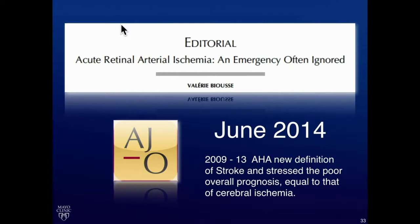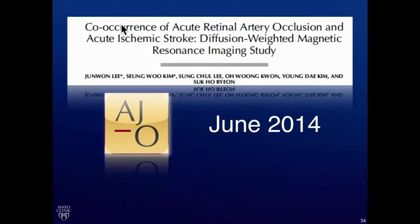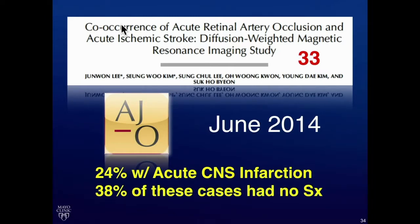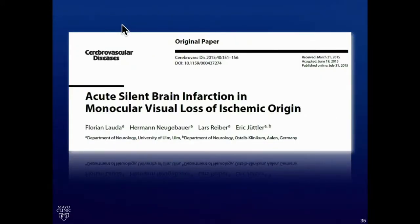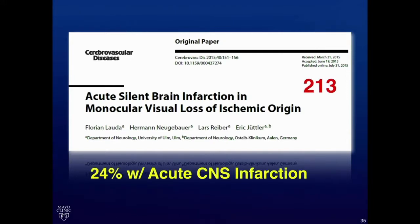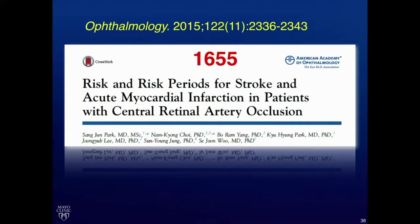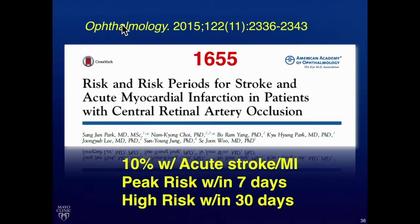Here's where we start to think about what we're doing when these present to our office. In June 2014, Valerie Bruce wrote an editorial in AGO asking, are we missing an emergency — an urgent situation? The data is starting to weigh in to say that may be the case. A Korean study by Lee et al., June 2014, with 33 patients who had an artery occlusion: 24% of those had an acute CNS infarction in association with their artery occlusion, and 38% were completely asymptomatic. In 2015, a group out of Germany — Lada et al., 213 patients — an almost identical number: 24% who with their retinal artery occlusion had an acute CNS stroke, and 90% were asymptomatic. A last study out of Korea by Park et al., 1,655 patients: 10% had an associated MI or stroke, with the peak within seven days and many within 30 days.